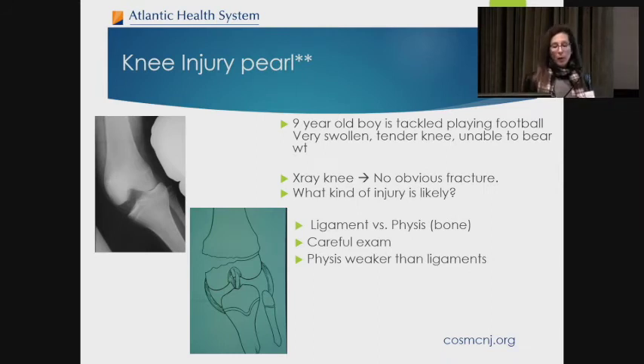Here's a pearl when looking at knee injuries in children: if you have a nine-year-old boy who's tackled during football, has a swollen tender knee, is unable to bear weight, and x-rays don't show anything — does he have a ligamentous injury or a physial injury? You really need to examine the child. The younger the child, the more likely the physis will give. He'll be swollen all the way around the femur and this will need to be watched for growth arrest, but you could also have a ligamentous injury.